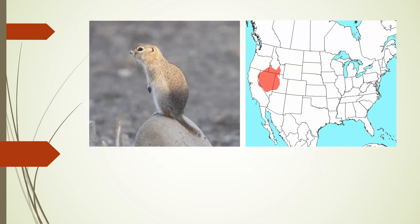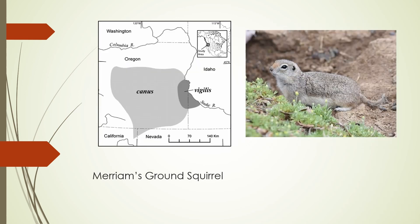The Paiute ground squirrel, also known as the Great Basin ground squirrel, is found mostly in Nevada as well as some adjacent states. It's fairly small, pale, and has a short tail. The Merriam's ground squirrel, also known as the Columbia Plateau ground squirrel, is almost identical to the Paiute ground squirrel. The only difference is this one is found in eastern Oregon, and their ranges don't overlap.